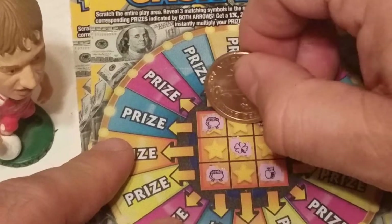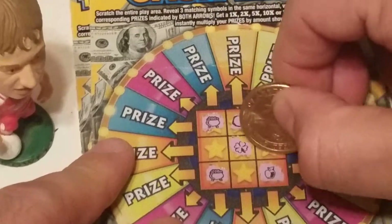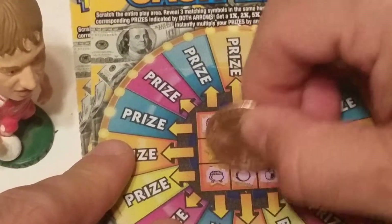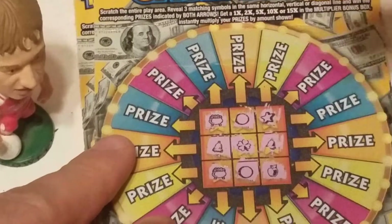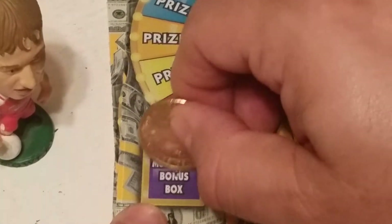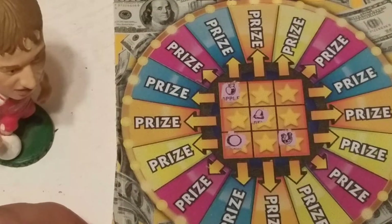We've got a star, a coin, a bell. Let's hope we get a pot of gold here — nope, bell. So that's a non-winner. The multiplier would have been 2x. So this is a losing ticket.